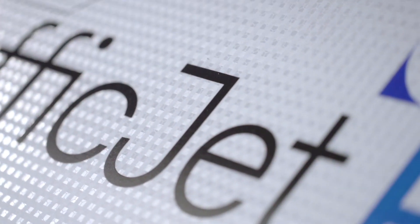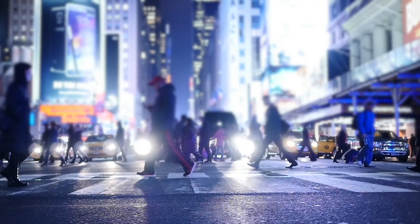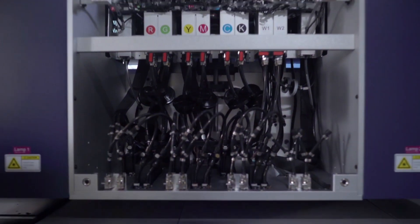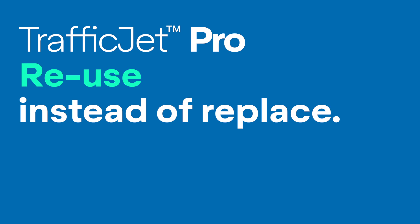This is the next generation of traffic sign printing. We must take a stand together to be more sustainable. Go beyond your current sustainability requirements, trust the industry leader in digital traffic sign printing, and join our revolution to combat climate change. The revolution continues with the TrafficJet Pro.